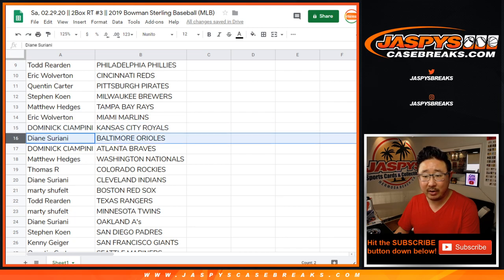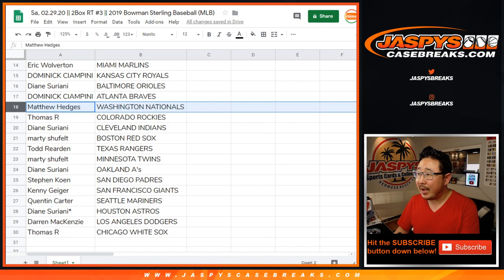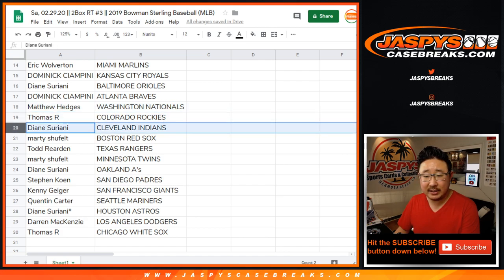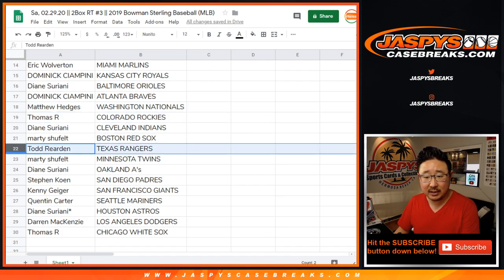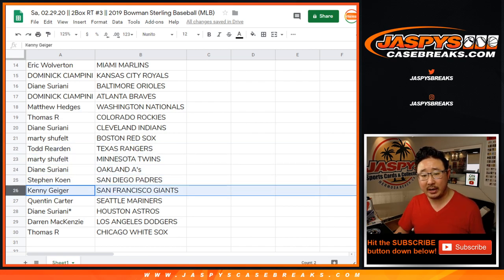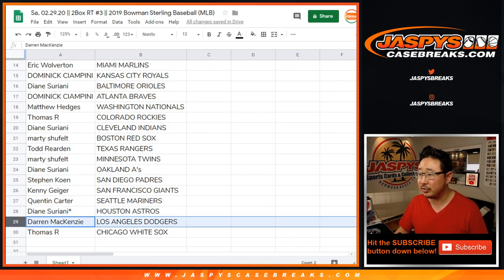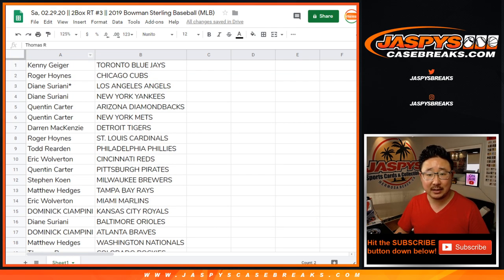Eric with the Marlins. Dominic with the Royals. Diane with the O's. Dominic with the Braves. Matt with the Nationals. Thomas with the Rockies. Diane with the Indians. Marty with the Red Sox. Todd with the Rangers. Marty with the Twins. Diane with the A's. Stephen Cohen with the Padres. Kenny with the Giants. Quinton with the Mariners. Diane, other last spot mojo, Astros. Darren, you got my Dodgers. Thomas with the White Sox.